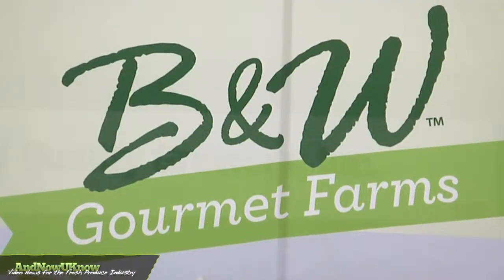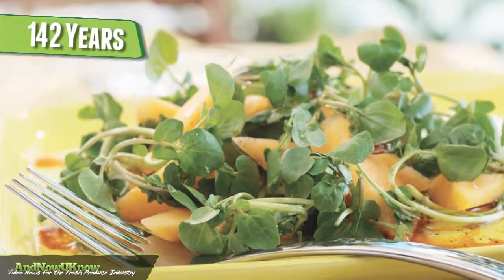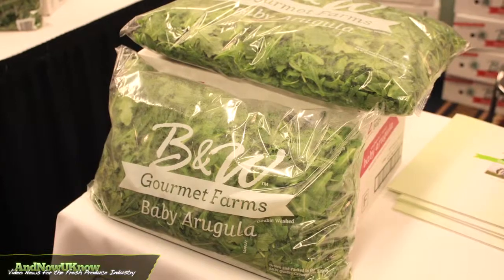B&W Quality Growers is family owned. We've been growing watercress and baby leaves for 142 years. We're the world's largest grower of watercress and the world's best grower of watercress. And now you know.